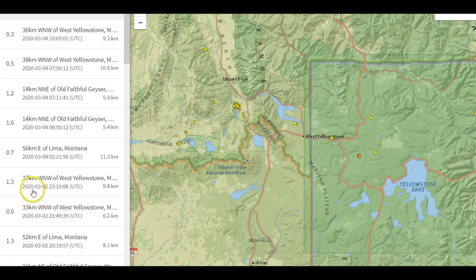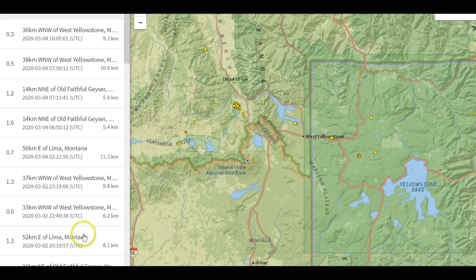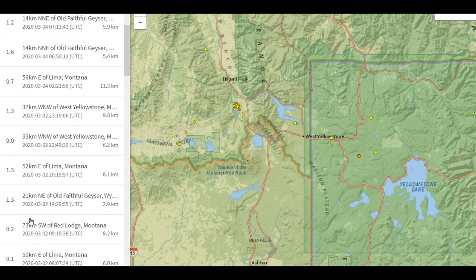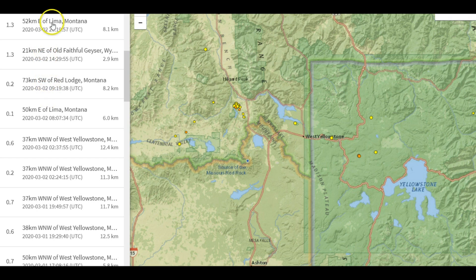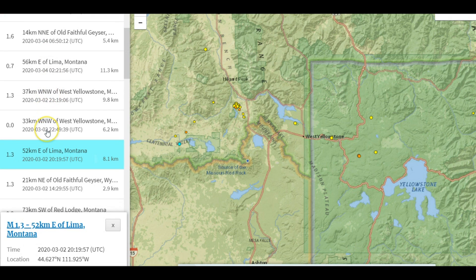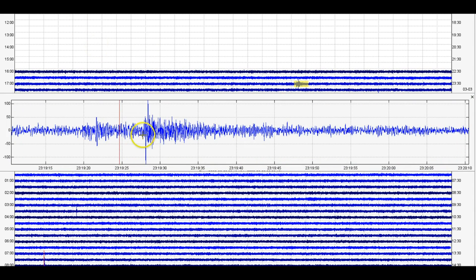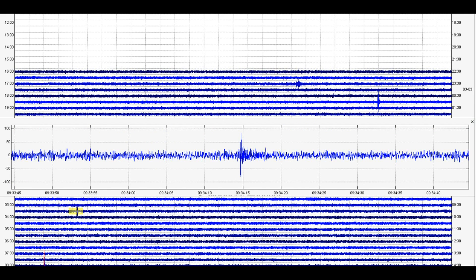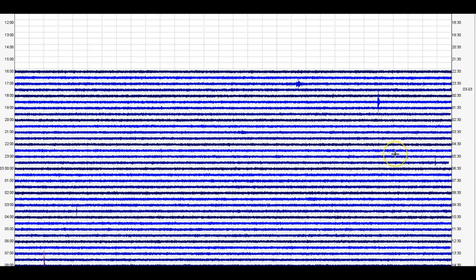They didn't report anything for yesterday. For the second, they have a 1.3 and a 0.0. Looks like there were quite a few on the second — 8 earthquakes for the second. There's also a small series of them, probably two, not being reported. Then there's one at 9:33, and that one's today.